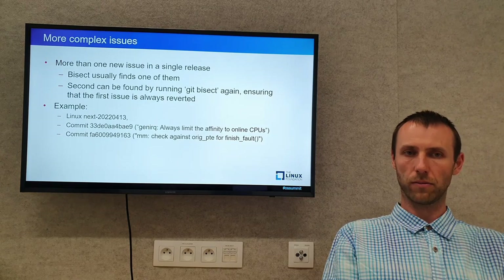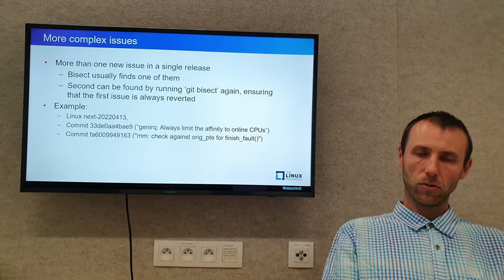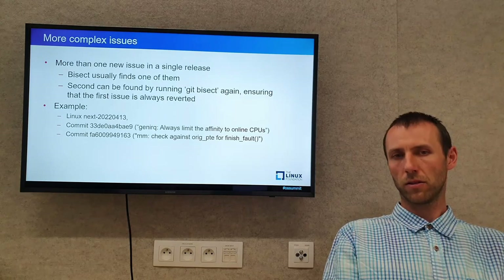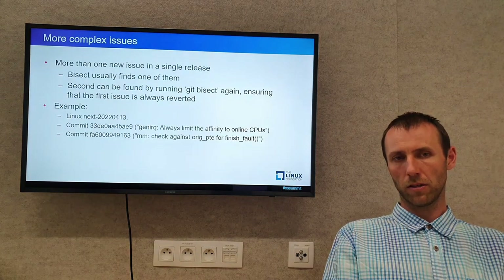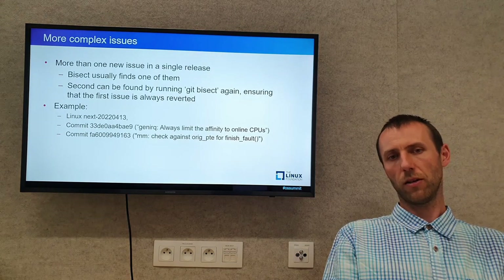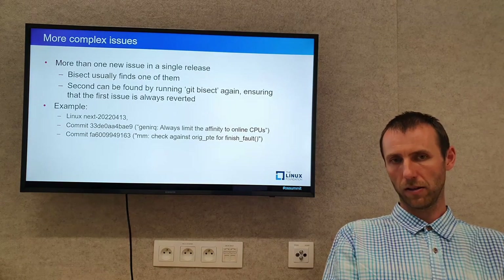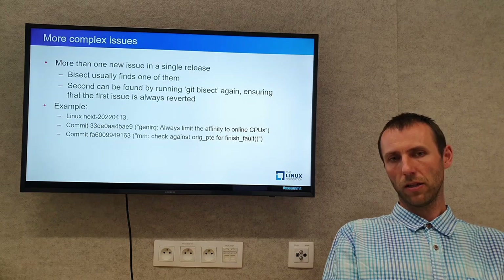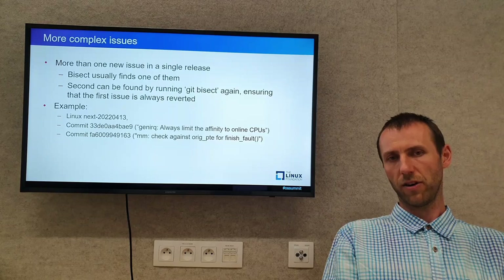Another challenge during regression finding is that a new Linux-next release might contain more than one regression. If we don't handle this, we usually find only one of them. We can find the second one if we carefully ensure that the first regression is always reverted during the bisection process.